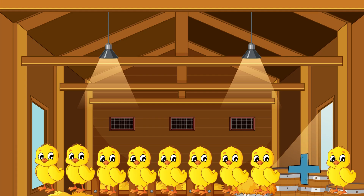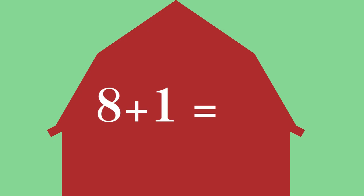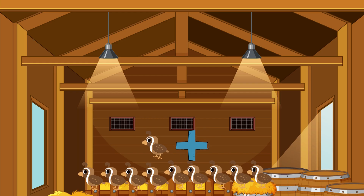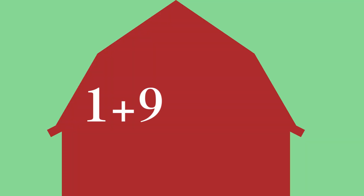Eight chickens plus one chicken equals... One, two, three, four, five, six, seven, eight — there are nine chickens. One quail plus nine quails equals: one, two, three, four, five, six, seven, eight, nine, ten — there are ten quails.